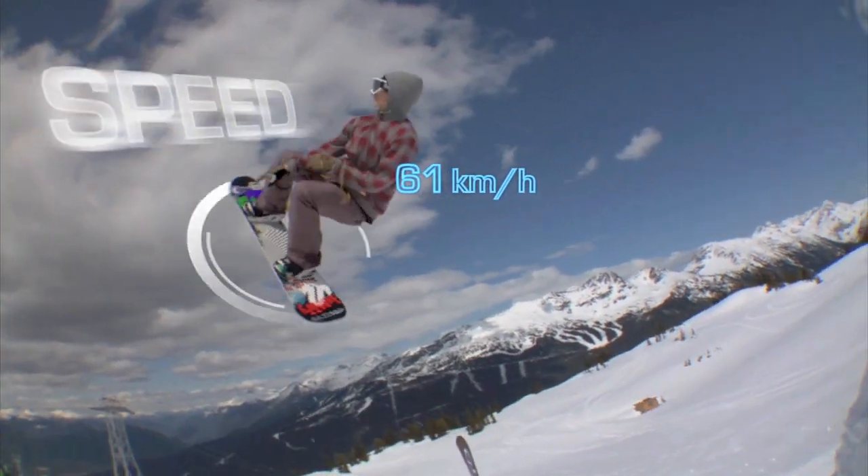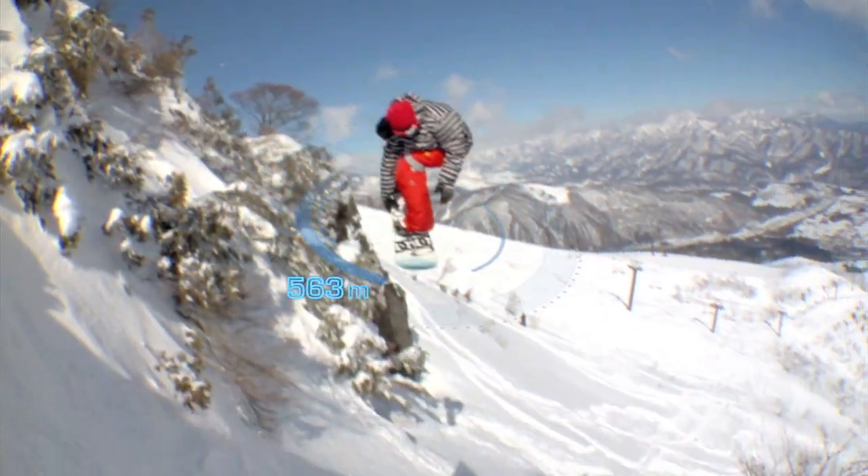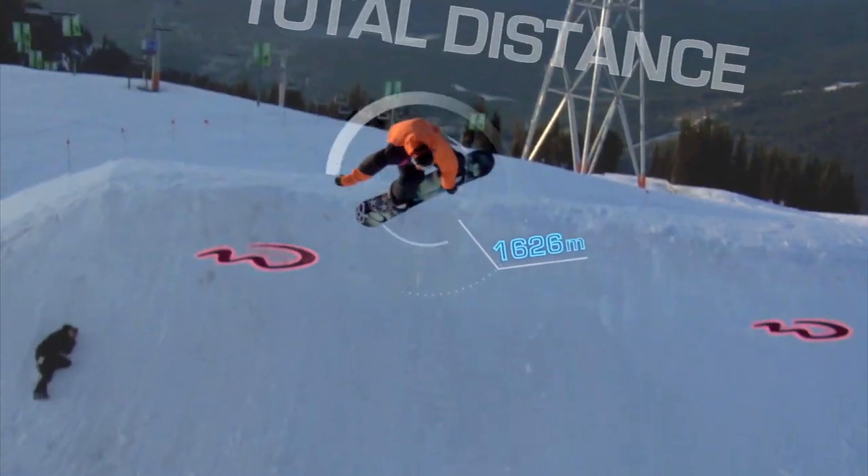The full optical display shows you real-time data including speed, vertical distance traveled, altitude, temperature. It's got a stopwatch mode, counts your runs for you, and a full clock.